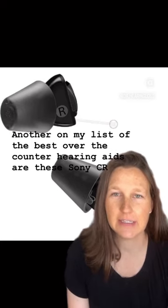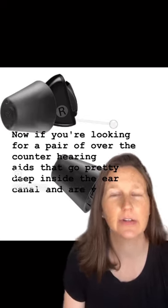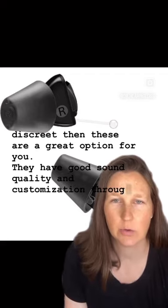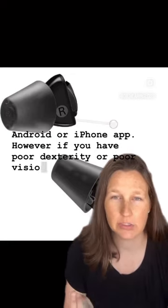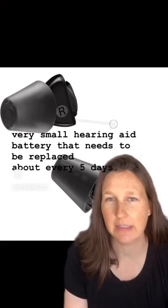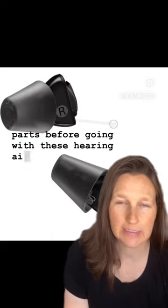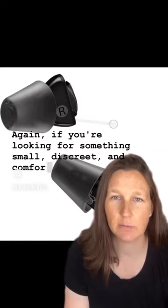Another on my list are the Sony CRE-C10 hearing aids. If you're looking for a pair of over-the-counter hearing aids that go pretty deep inside the ear canal and are very discreet, these are a great option with good sound quality and customization through the Android or iPhone app. However, if you have poor dexterity or poor vision, I wouldn't go with these, because they require a very small hearing aid battery that needs to be replaced about every five days.